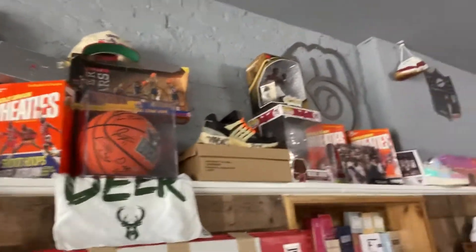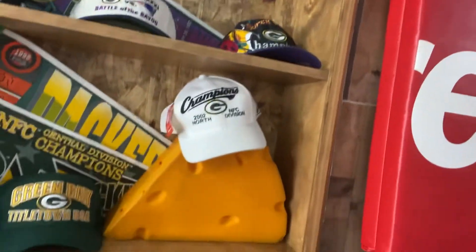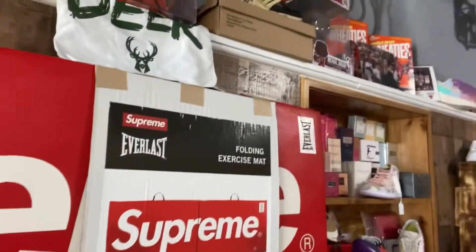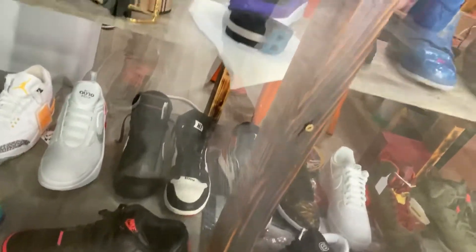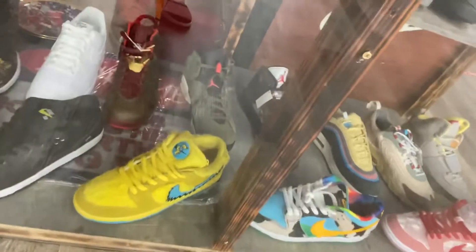Autographed balls, Off-White Prestos signed by Virgil, got my Packers area. Got people walking in. Supreme items — we got the glass case down. The glass case has all the heat. A lot of stuff in here has been selling pretty fast. If you know heat, you'll notice a lot of heat in here.